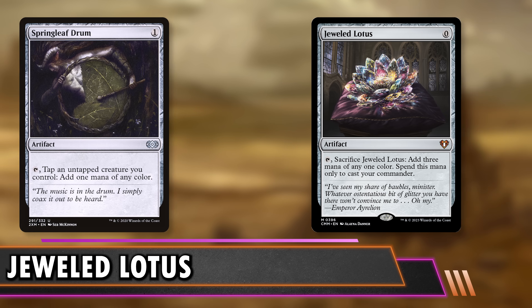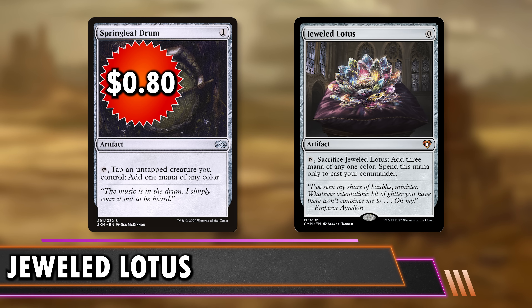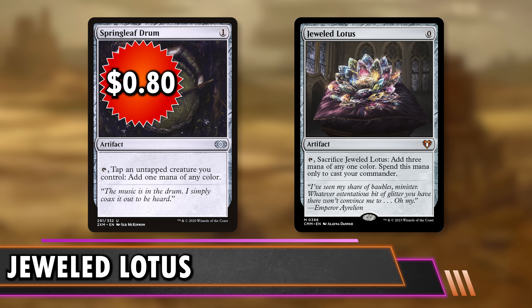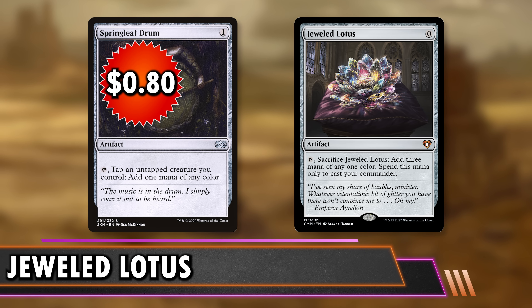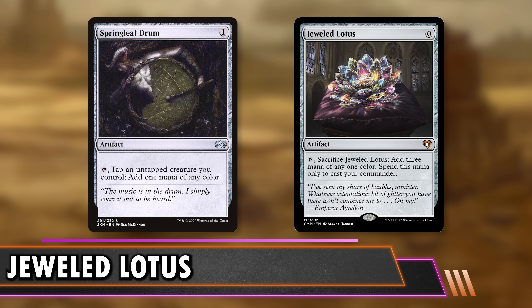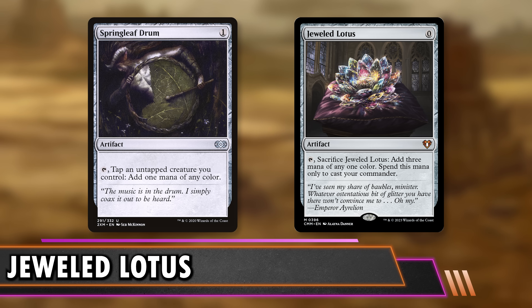The first option is Springleaf Drum at 80 cents — the only 1-mana rock besides Sol Ring that you can tap right away for mana. As long as your deck has a lot of creatures, this is really good and will accelerate you on early turns. It was reprinted recently in Brothers' War, which is what's making it so cheap. It's a budget staple at this point — pretty much play it in every deck you can. It'll be mana-neutral the turn you play it.